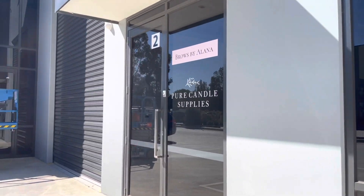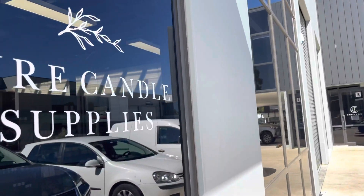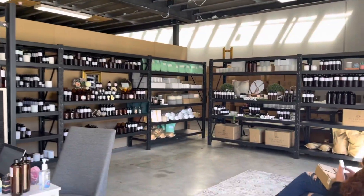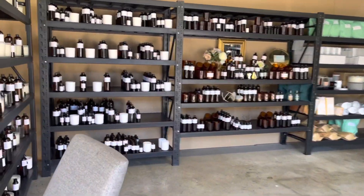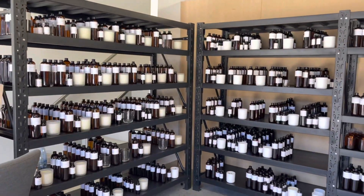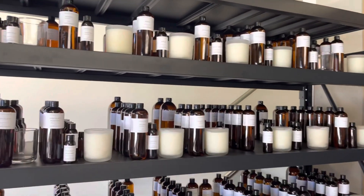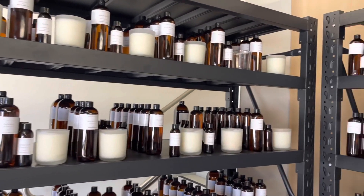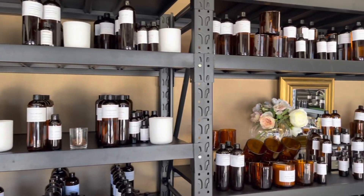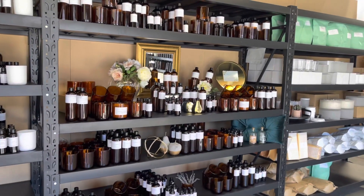Here we are inside Pure Candle Supplies. They're in Melbourne in a suburb called Churnside Park, just out on the southeast — about 40 minutes from the city, which is not too far from me really. At the moment they hold roughly about 70 different fragrances. They are a candle supplier, but all of these fragrances can also be used in soap, though they do behave differently depending on your acceleration and so on. There are a few here that are definitely my best sellers.